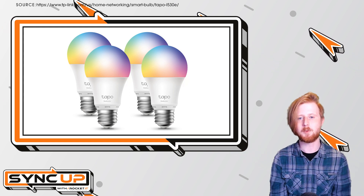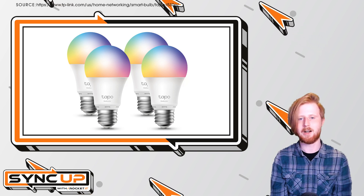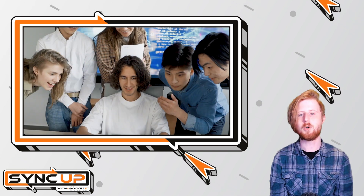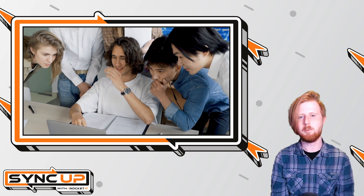With over 4,000 reviews, a 4-star Amazon rating, and a lower price tag than that of the competition, picking up one of these bulbs seems like a no-brainer for someone looking to implement smart lighting. Well, according to a new report from researchers at the Università di Catania and the University of London, that couldn't be further from the truth.